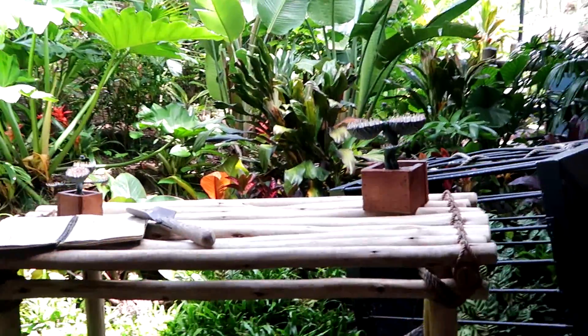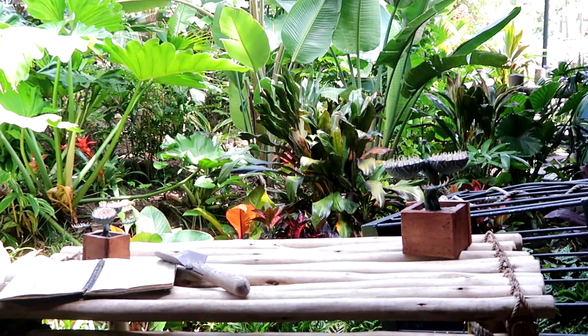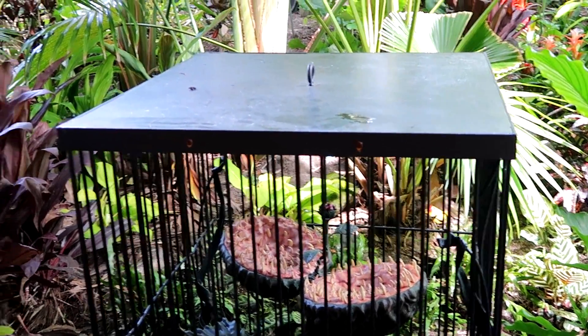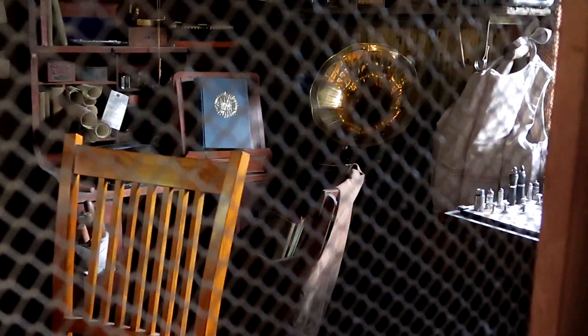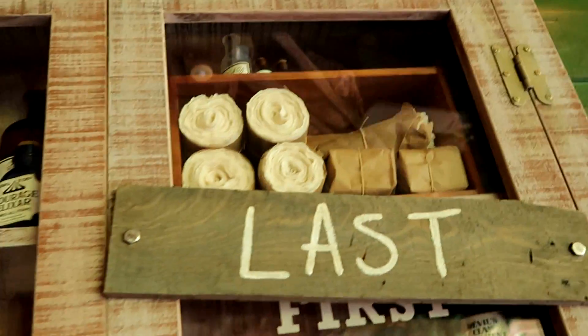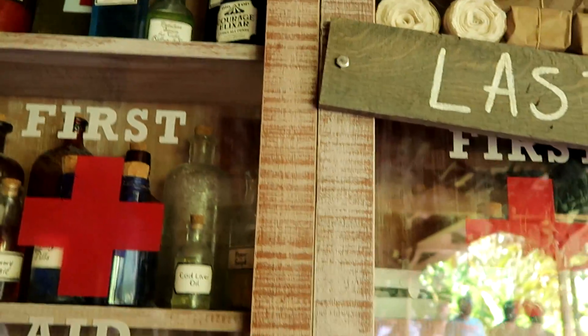Look — some kind of plant-eating... Feed me, Seymour, feed me. Looks like one of those plants. It's the first aid — and the last aid.